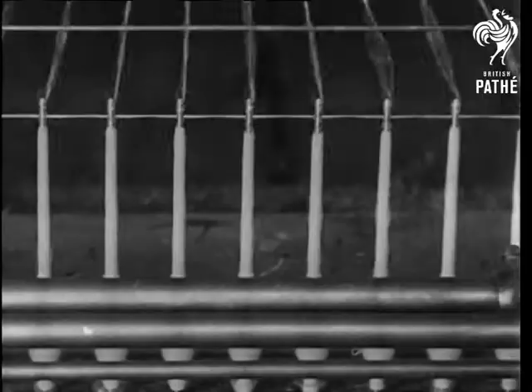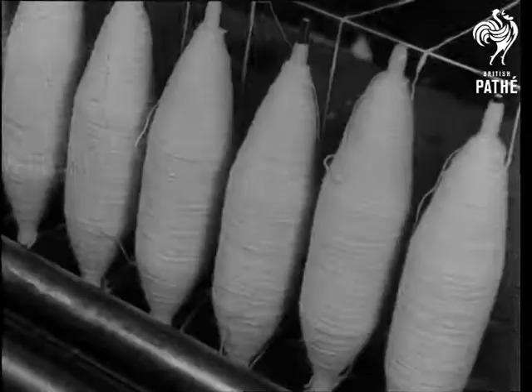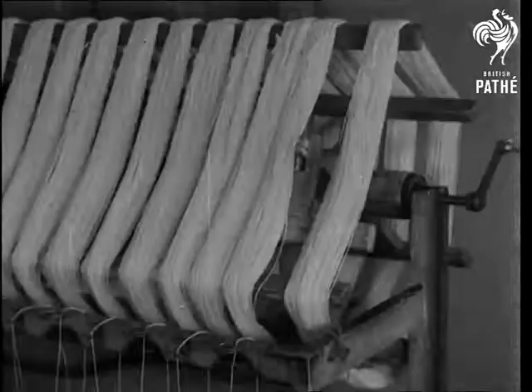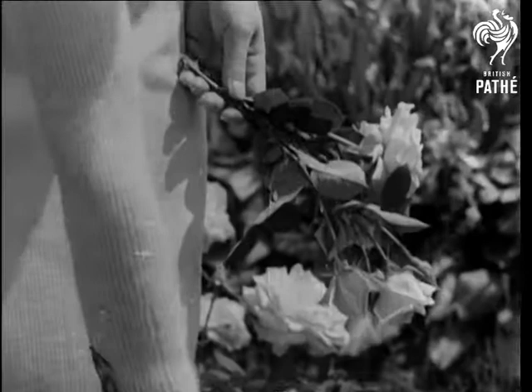The wool is wound on to bobbins, and then on to frames, from which the skeins are made up. And when the wool is made into garments, it looks even better on this lady than it did on Angora.